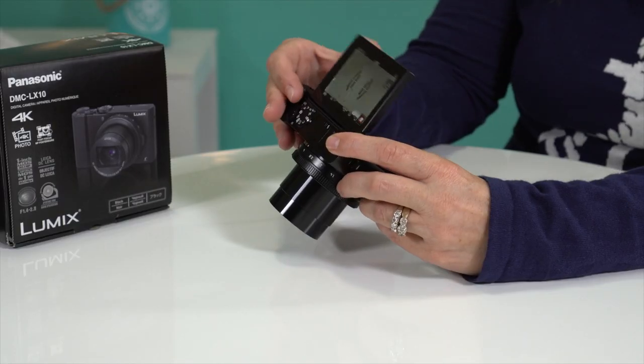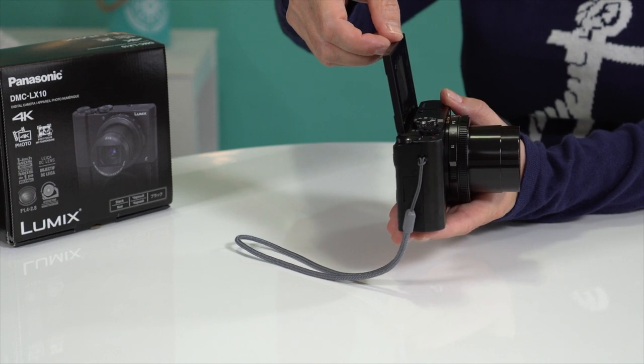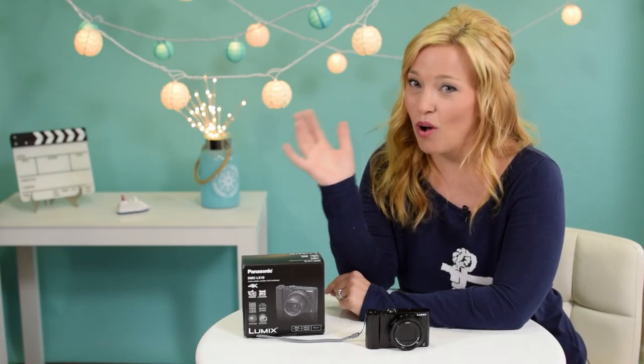Number one: this flip-up monitor. This is terrific because I can easily frame myself up for vlogs like I do with my iPhone and still get close to DSLR quality.